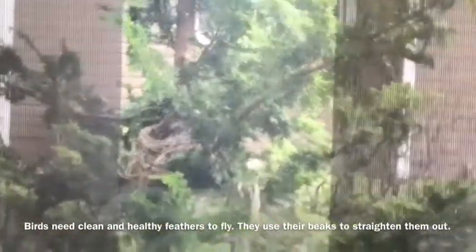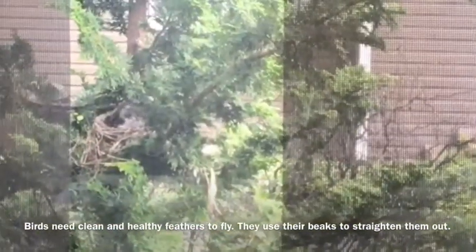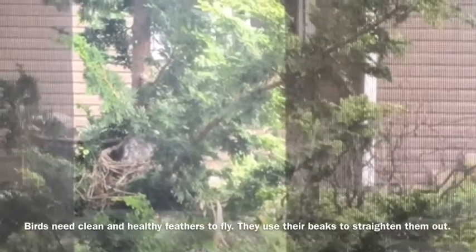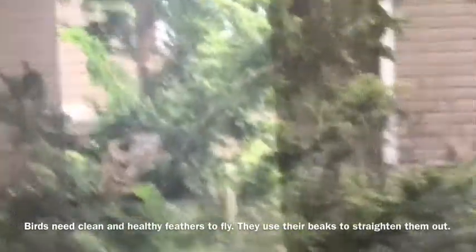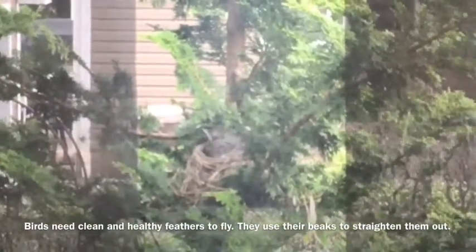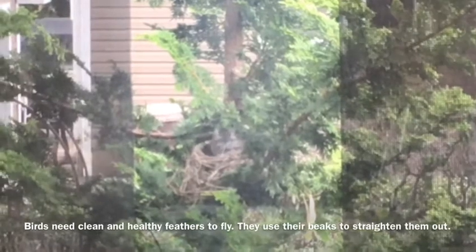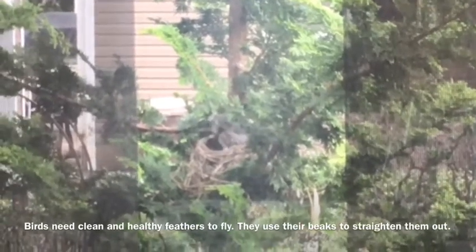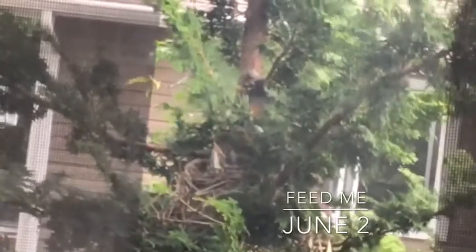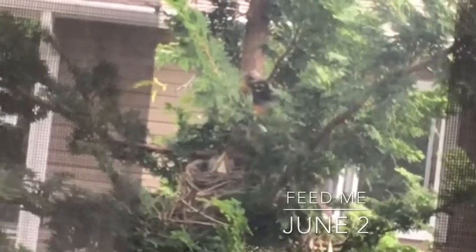When baby birds are born, they're born with little fluffy white feathers called down — and those are just to keep them warm. They don't help them fly. So this little bird is going to start to get rid of those fluffy white feathers and his new grown-up feathers are going to grow in. They grow quite quickly. Pretty soon they'll be almost too big to stay in the nest and they'll have to go out on their own.